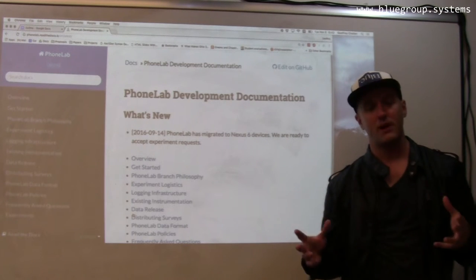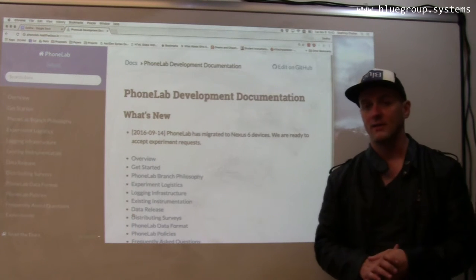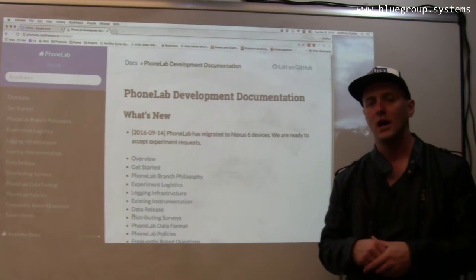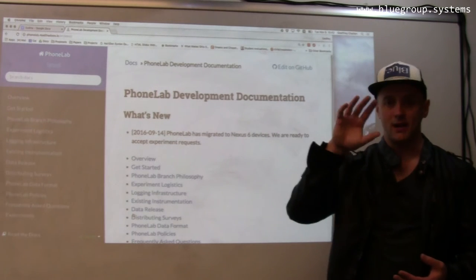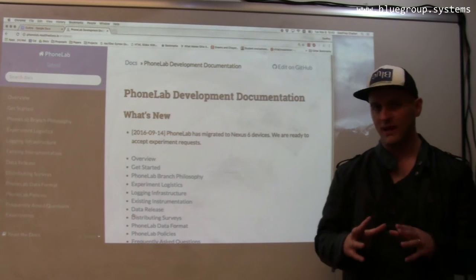Modifying the Android platform is not easy, but there are certain things you can only find out by doing so. For example, my student Scott Hasley is doing a project where we're trying to automatically detect various types of waiting indicators. Doing that requires grabbing information very low in the device's graphics stack, and there's no way you could do that as an app.